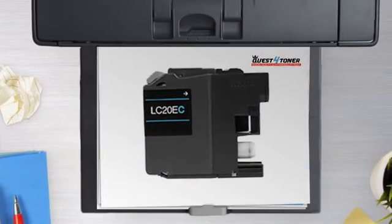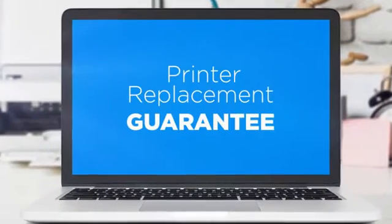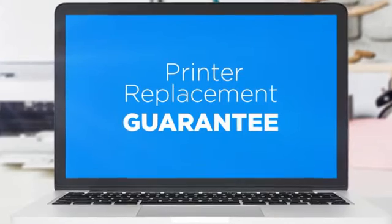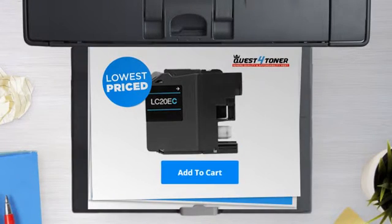Get this ink cartridge today at less than $10, only at Quest for Toner. With our printer replacement guarantee, even your printer's safety is covered. So what are you waiting for? Buy the lowest price printer cartridges at Canada's number one online superstore.